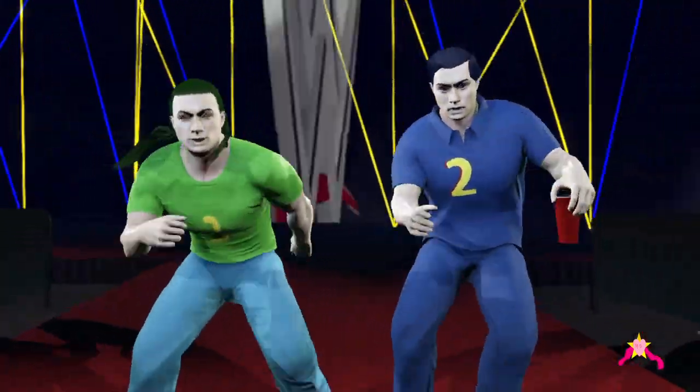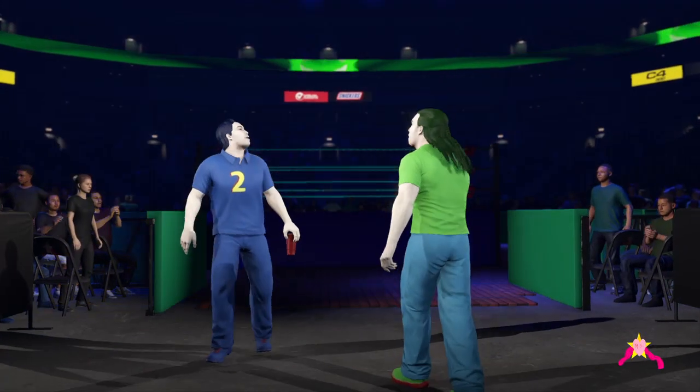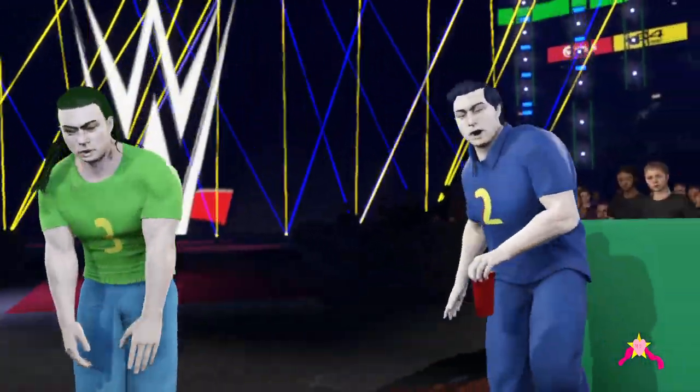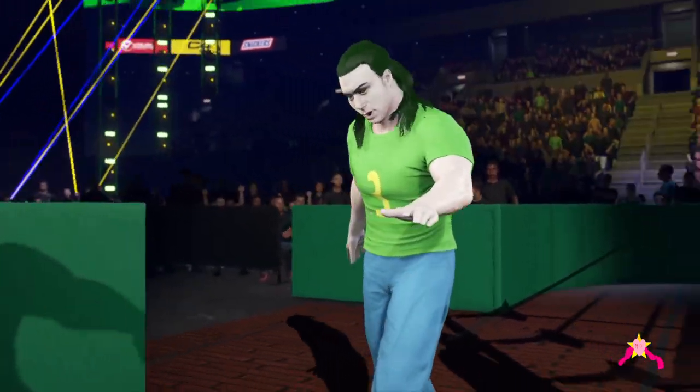Ever since I took my spot here at the commentary table, I have wanted to call this match. I cannot wait to finally do it. Come on, let's go. Now we're talking.